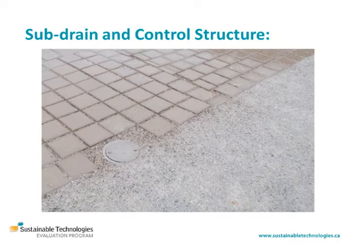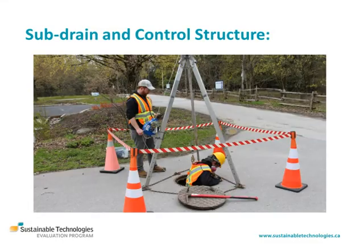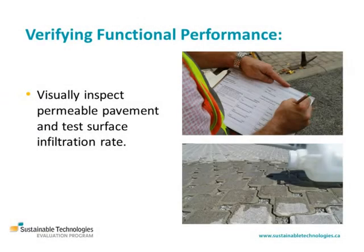A maintenance port standpipe may be connected to the perforated pipe to provide a means of flushing and inspecting it. Perforated pipes should be routinely flushed with water to remove sediment, and if the subdrain is equipped with a flow restrictor, it too must be inspected and cleaned regularly. If the objective of the inspection is to verify that functional performance of the permeable pavement is acceptable, it's recommended that some testing be performed in addition to visual inspections.